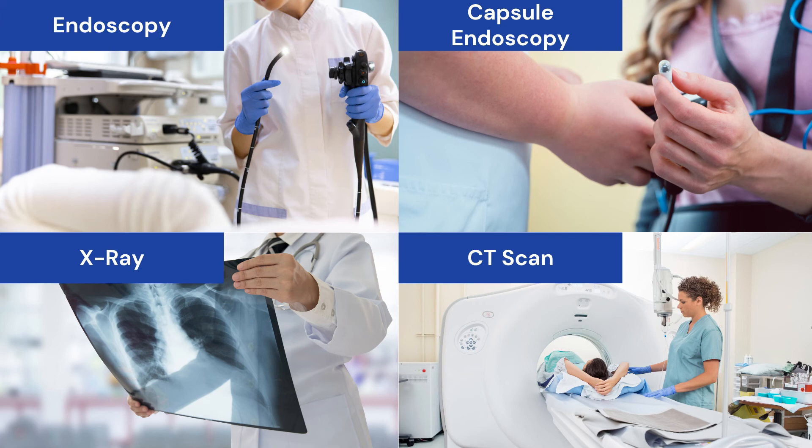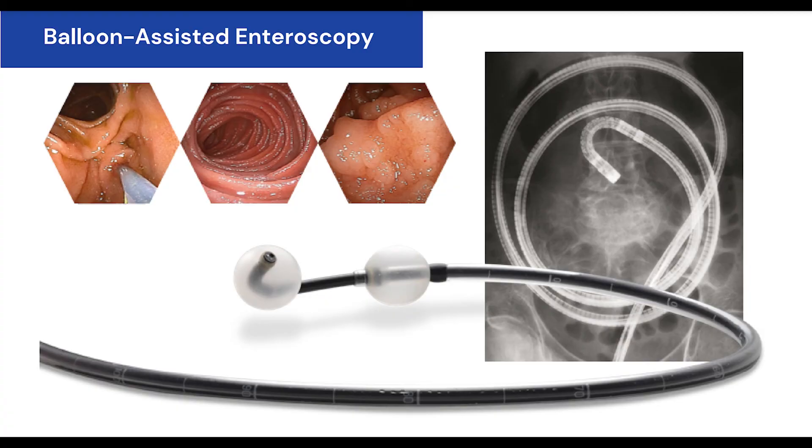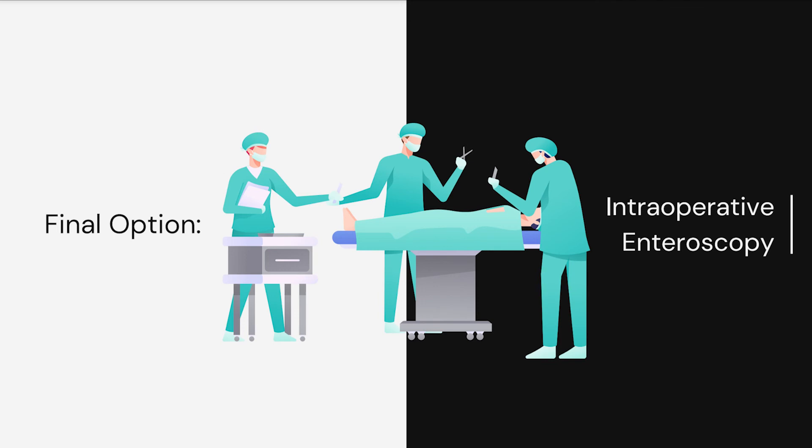There are also X-ray options, including a small bowel follow-through or a computed tomographic scan — known as a CT scan — of the small bowel. Deep small bowel enteroscopy can now be performed under special circumstances using instruments with inflatable balloons or over-tubes. The final option is intraoperative enteroscopy, which requires surgery and is usually done only in rare circumstances when all other tests are negative.